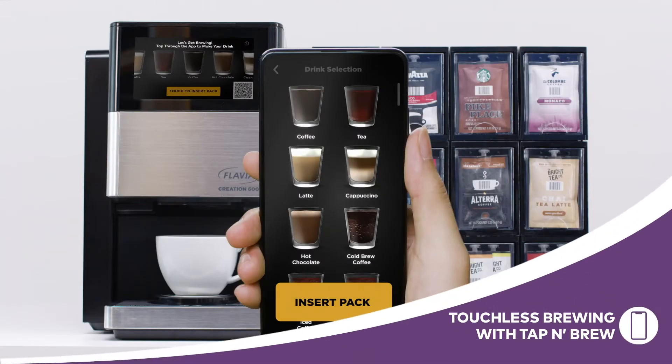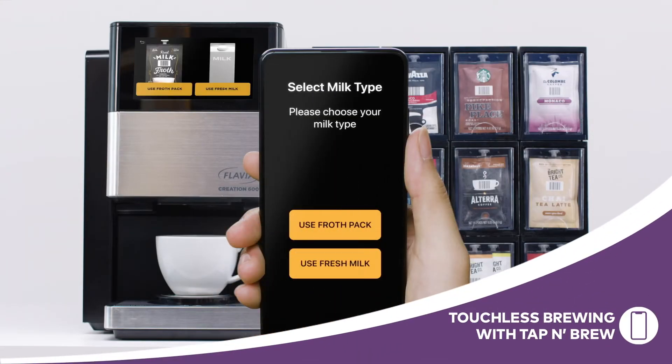Want to skip the brewer screen altogether? Download the Flavia Tap & Brew app to brew straight from your smartphone.